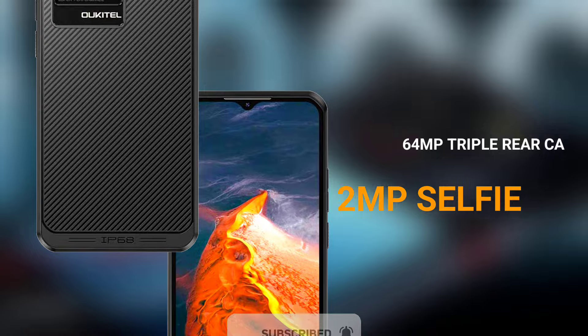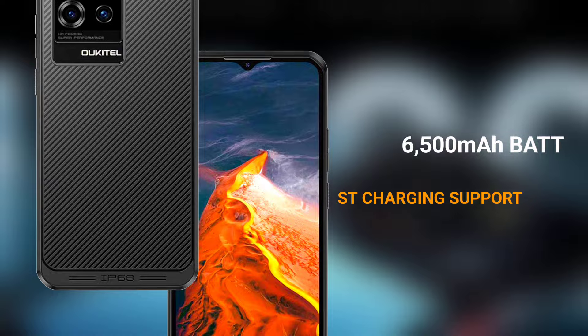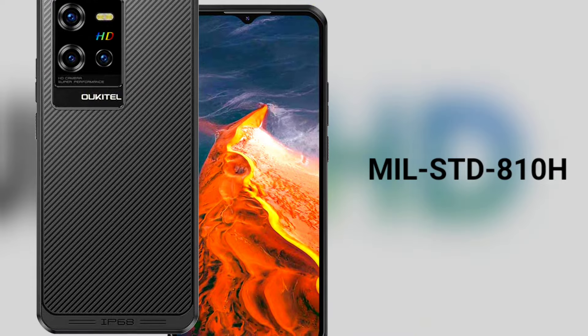The device also packs a moderate 6500mAh battery and is expected to support fast charging. The phone also supports NFC and OTG, it is rated IP68 and IP69K, and it is also military grade standard 810H certified.